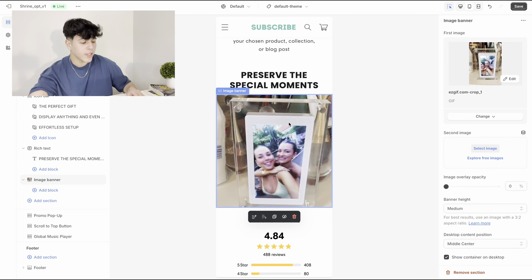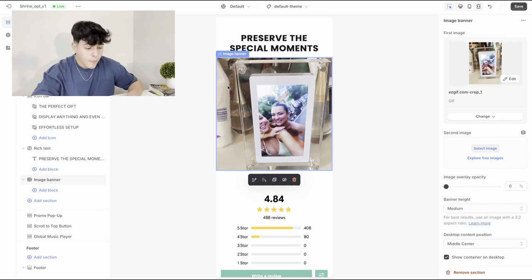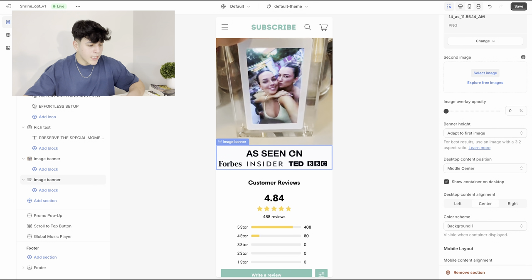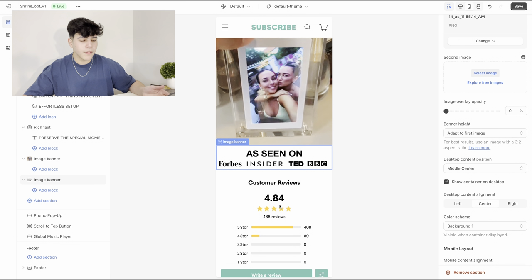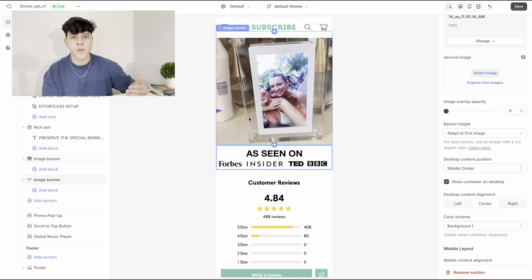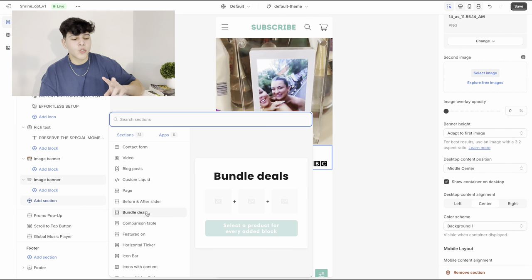Now add a picture right under the GIF of big-name logos like Forbes and Insider. People will trust your store more if they think your product was featured in those shows or magazines. A lot of people already use this, but it's an extra tip — when people see those logos they just trust your store and brand a little bit more, so it's always nice to have.